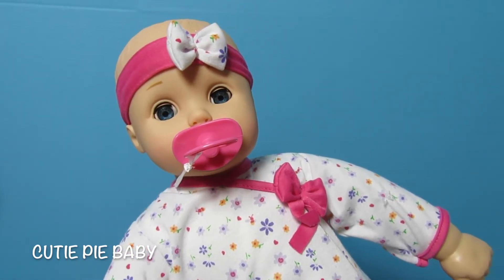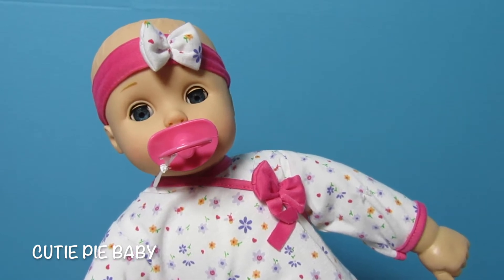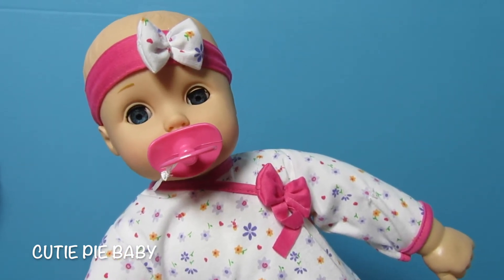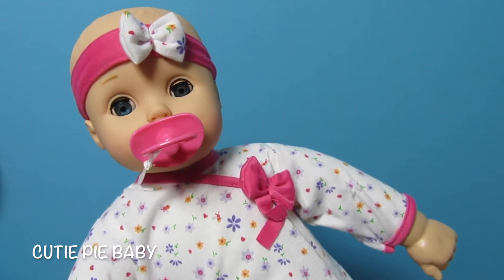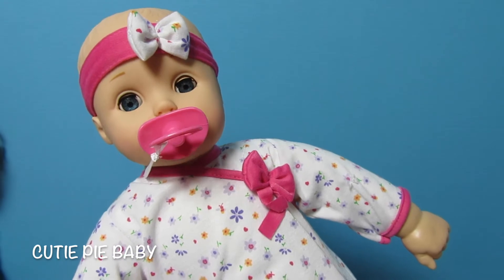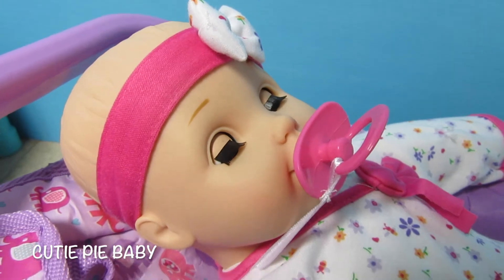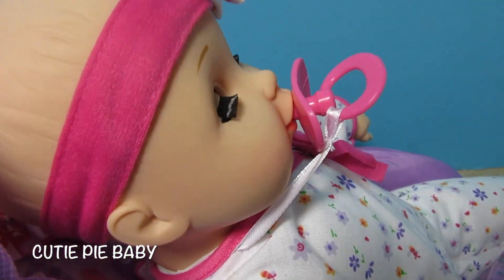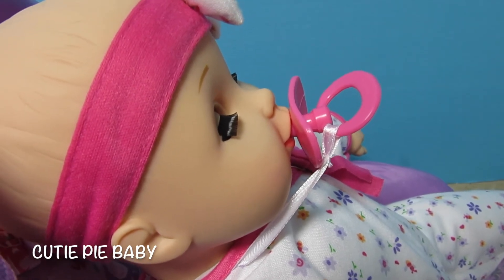She needs a good name — she's saying yep, I need a good name. Help me, guys! You can see that her mouth is moving a little bit when she has her pacifier in her mouth.